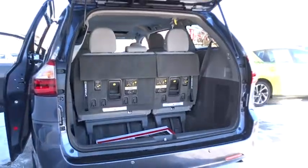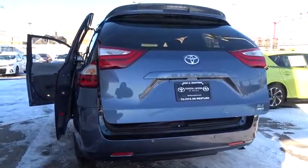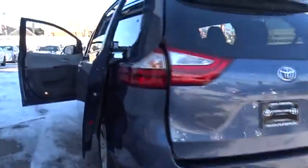Here are some of this vehicle's great options: traction control, steering wheel audio controls, keyless entry, power liftgate, power passenger seat, anti-lock braking system, backup camera, stability control, and all-wheel drive.